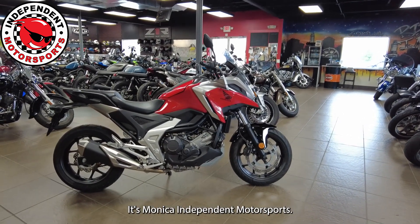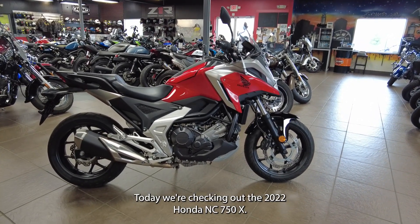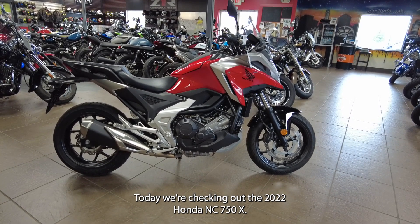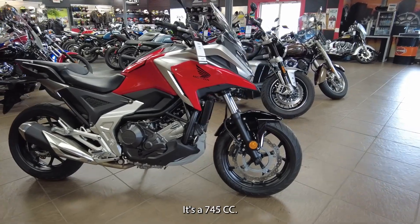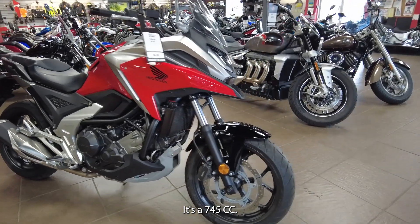Hey, what's up guys, it's Monica at Independent Motorsports. Today we're checking out the 2022 Honda NC750X. This has less than 900 miles and it's a 745cc.